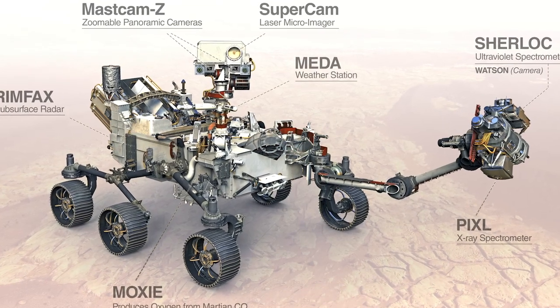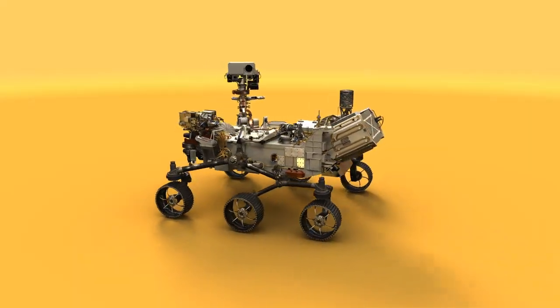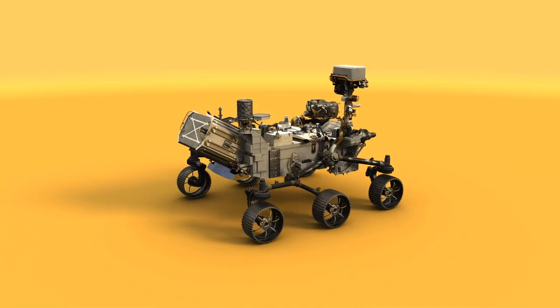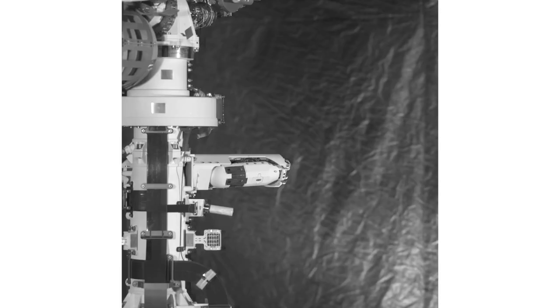One example was the wind sensor that was part of MEDA, which is an environmental suite of instruments. We had to look at thermal, mechanical, data, electrical, and environmental constraints of where to place this wind sensor. After months of design and discussion, we found out that if we placed the sensor on an arm that at first was tucked into the rover — close to the rover — but then sprung open after landing, we were able to measure the Martian wind properly.